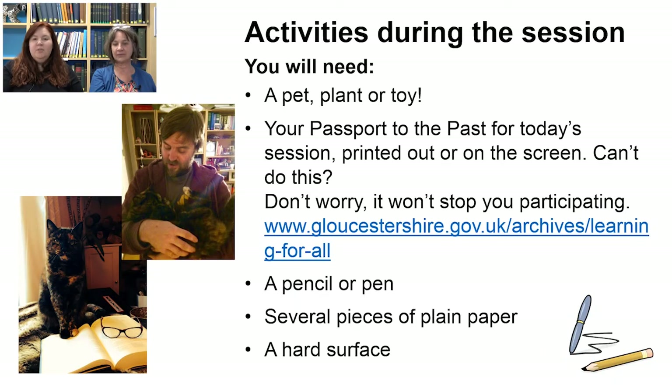Today you're going to be doing some activities and you'll need a couple of things. Most importantly, we're asking you to bring along a pet, a plant or a toy — anything that you look after — and we're going to be doing that in a few slides time. If you've managed to print out your Passport to the Past resources, great. If not, please don't worry, it won't stop you from participating. You will also need a pencil and several pieces of paper.